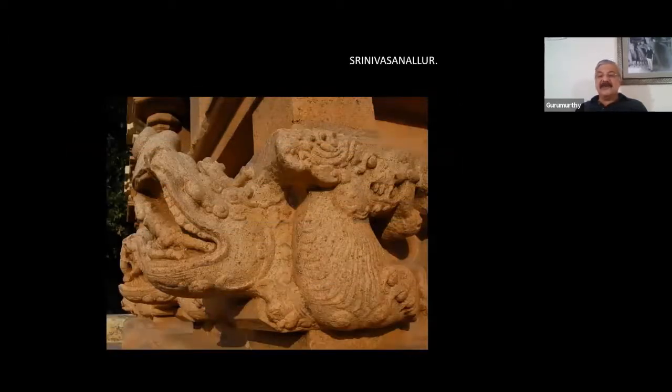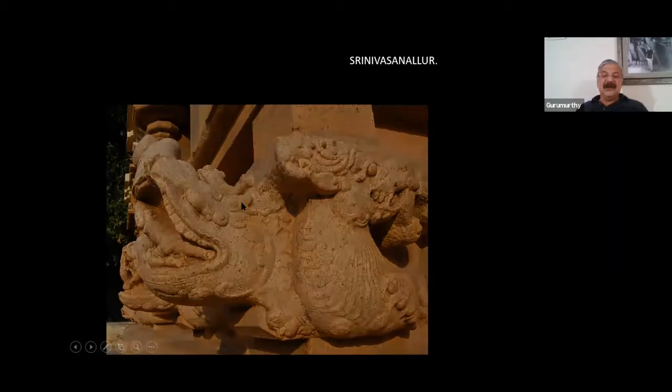Look at this — on the corners of the basement, you have these Yalis, Yalivari. In that corner portion, one Yali, instead of being flat, is just protruding out with its mouth widely open, and from inside the mouth emerges a warrior. What a beautiful depiction of miniature! You can see the Yali opening its mouth and a warrior emerging out — it's an amazing depiction of miniature in Srinivasan Nalur.